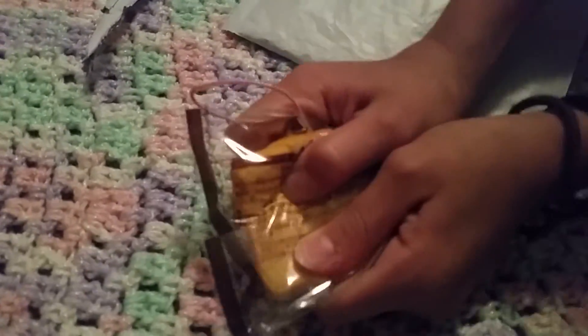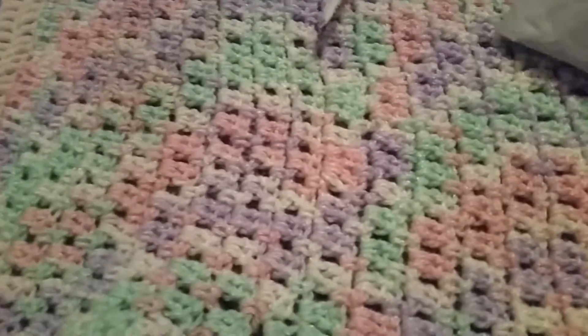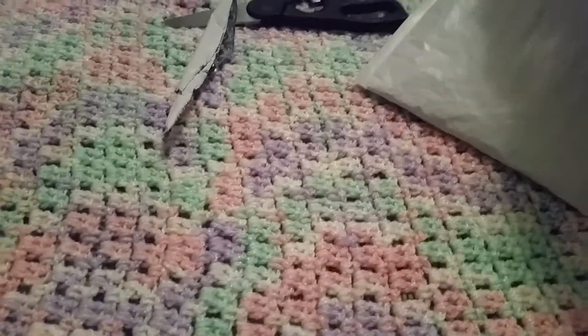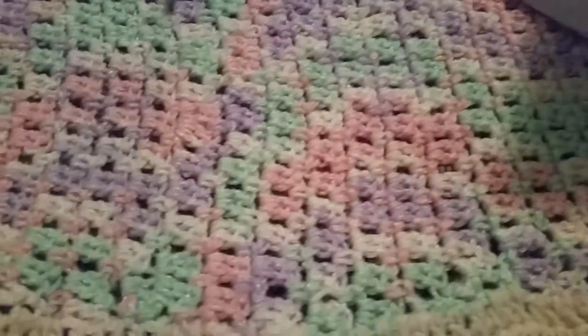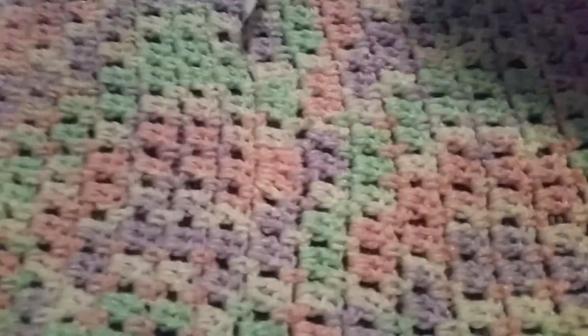The second squishy I have here is this red one. I got the little chicken on it. This one's also pretty squishy. Did I have anything else? Nope. That is all I got in that squishy package. Like I said, I ordered very little.